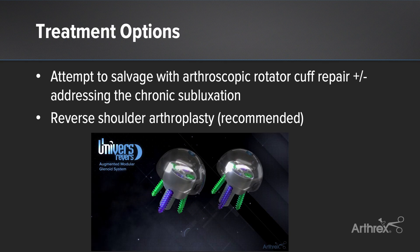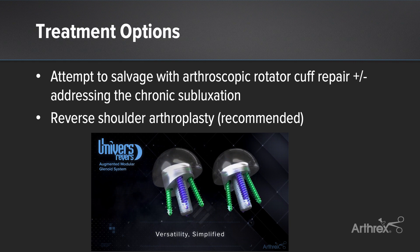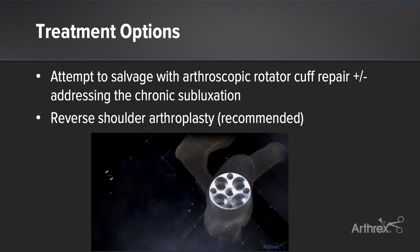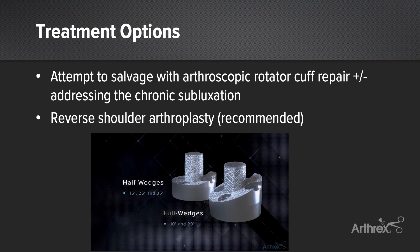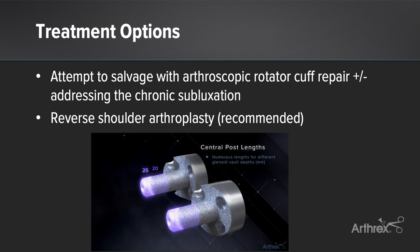Treatment options, in my opinion, would consist of continued non-operative care; unfortunately, the patient had experienced no improvement for the past three months. Another option would be to attempt to salvage the native joint with a rotator cuff repair and possibly address his chronic anterior subluxation with a bone restoration procedure. Or the option would be a reverse shoulder arthroplasty, which is what I recommended based on his age, activity level, history, and other factors.